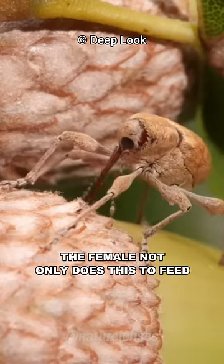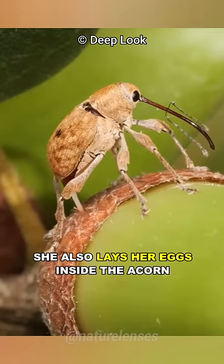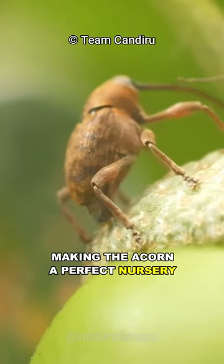The female not only does this to feed — she also lays her eggs inside the acorn, making the acorn a perfect nursery.